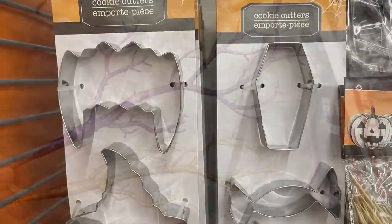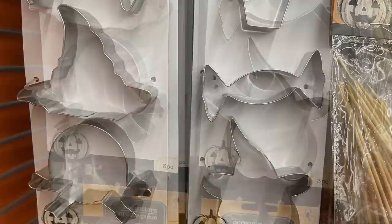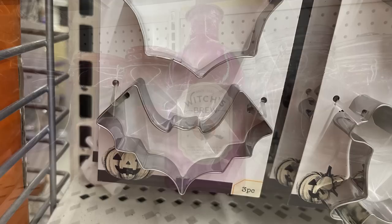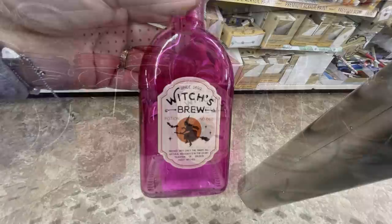They also had some cookie cutters — you've got Dracula teeth, a coffin, a witch's hat, candy skull and crossbones, a jack-o'-lantern with a witch's hat, a ghost, a spider web, and a bat.